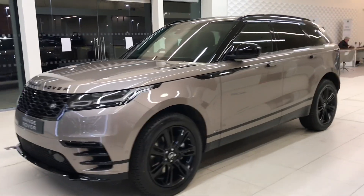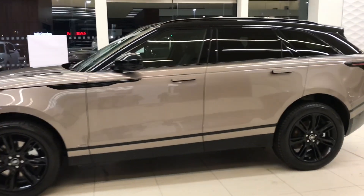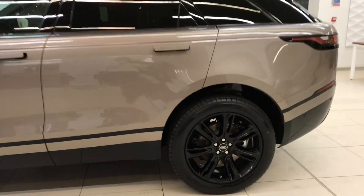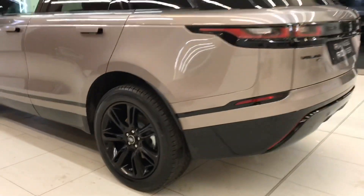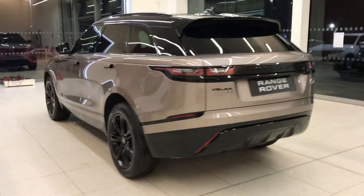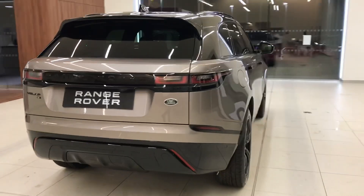Here we have the new Velar. As you can see, you have black roof rails, privacy glass, and 20 inch alloys with a gloss black finish. You also have a power tailgate and keyless entry.